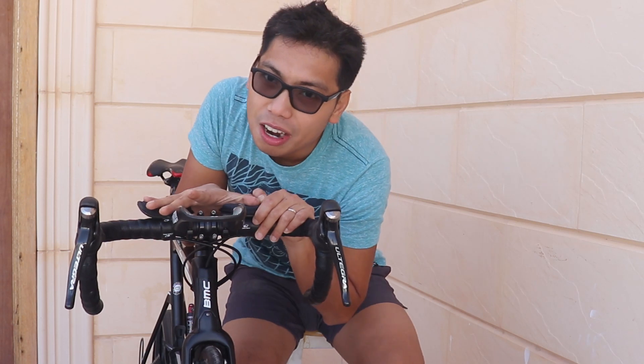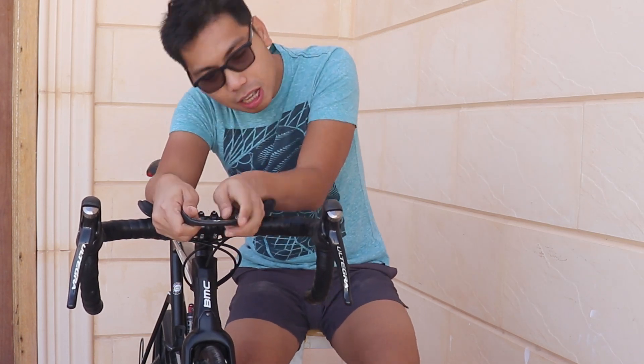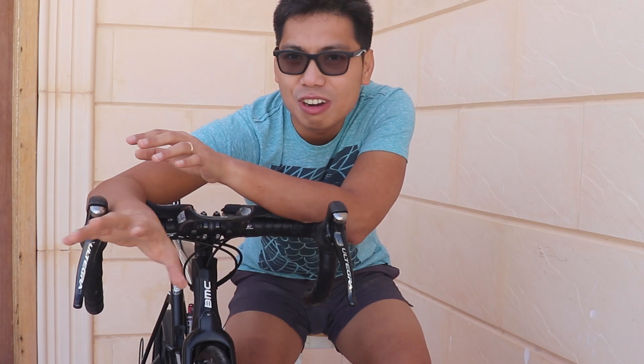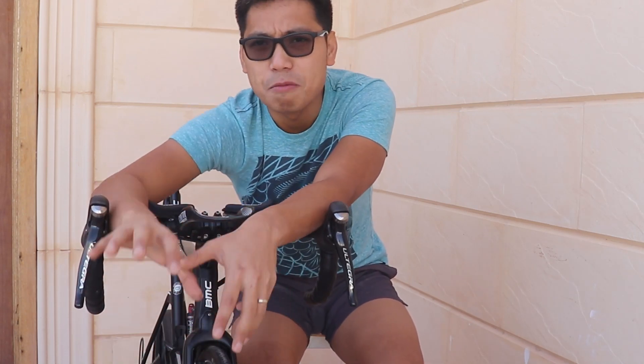Tapos na naman tayo sa isang episode ng ating YouTube channel. Hopefully may natutunan kayong bago ngayon dito sa paggamit ng aero bar or aero clip-on TT bar. Comfortable na comfortable - dagdag na naman ito sa inyong upgrade na pag-padagdag ng speed pag nagbabike kayo. Shoutout nga pala kay Esme, thank you for sharing my video, kay Ivan Consul at kay Mor Kapadyak for supporting my YouTube channel.